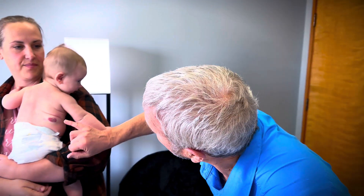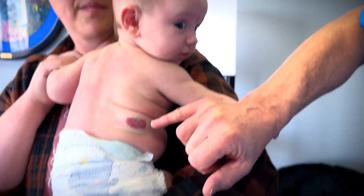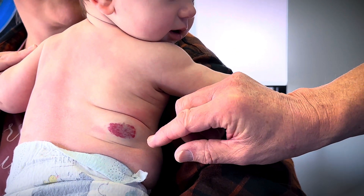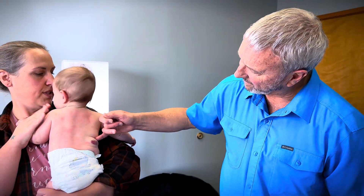Dr. Paul here. We've got a little four-month-old here who's got a nice little thing here for you to take a look at. This is a bright reddish raised lesion, about an inch, a little over an inch long, over half an inch wide. It's sort of squishy, blanches slightly. The other raised area around it is just slightly purplish. What this is is an overgrowth of blood vessels. It's called a hemangioma.